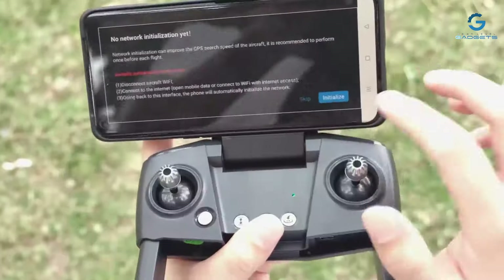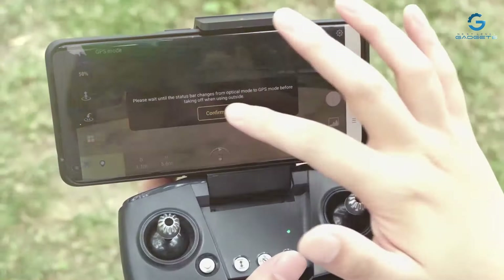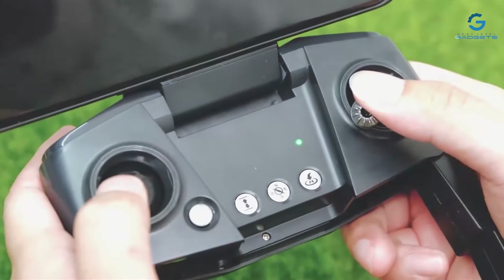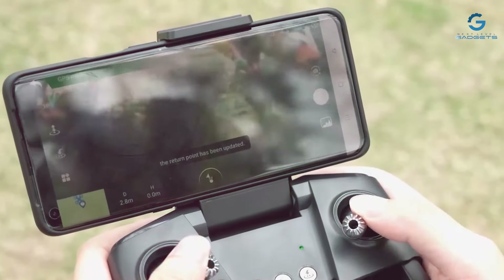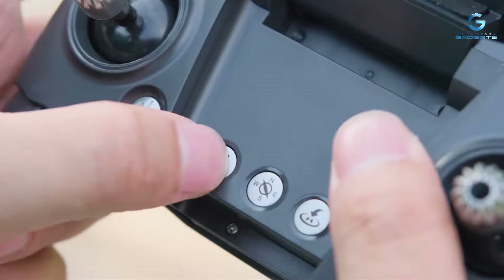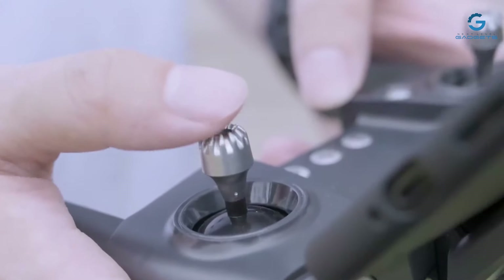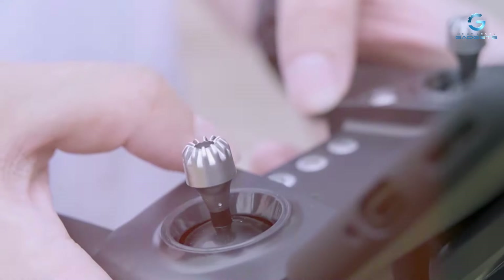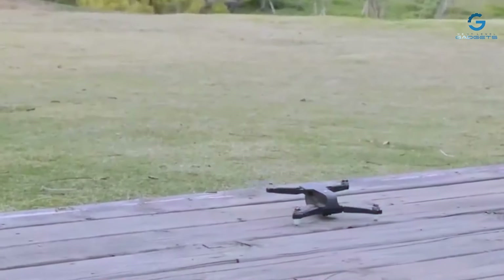With the follow-me feature, the drone autonomously tracks and follows your movements, ensuring you're always in frame for the perfect shot. With an impressive 46-minute flight time, the Holystone GPS drone provides ample opportunity for extended aerial exploration and photography sessions. Experience the thrill of flight and unlock new perspectives with the Holystone GPS drone.